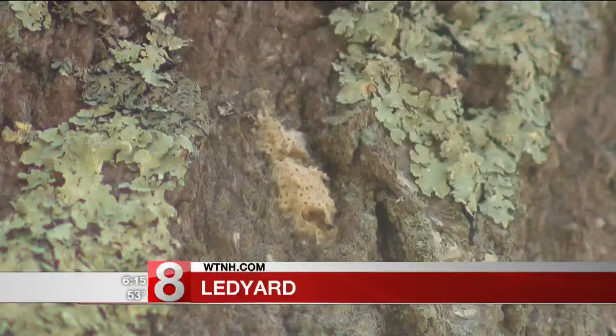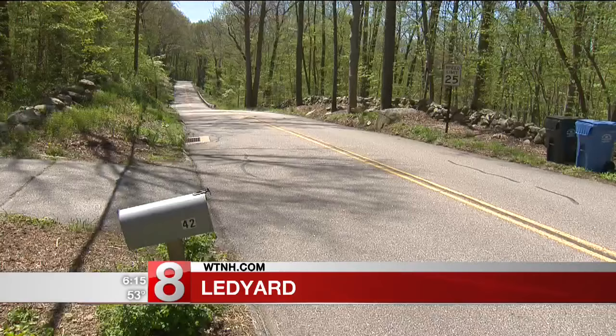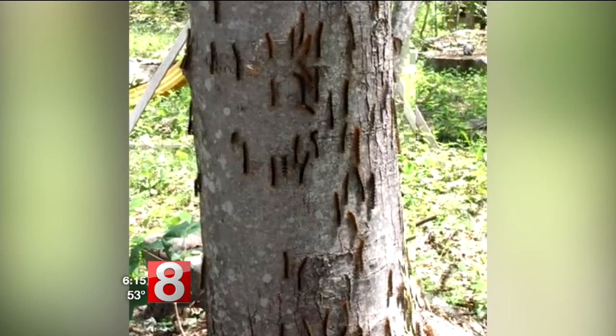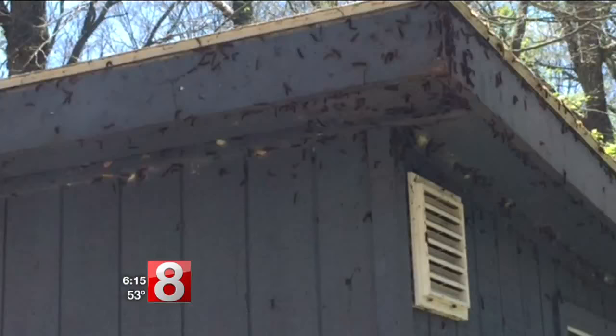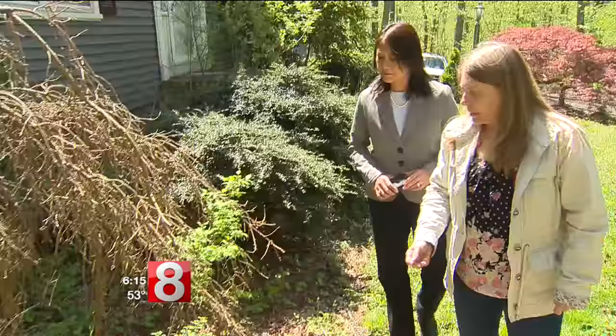Last summer was very bad, and a lot of the trees — they ate all the leaves. It looked like winter. Lorraine Healy is worried about what this year will look like. Already, tiny gypsy moth caterpillars crawl on her mailbox, and they grow a lot bigger, as you can see from pictures she took last year. They covered her shed and her trees, like this one.